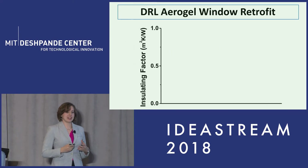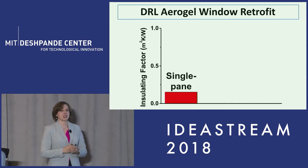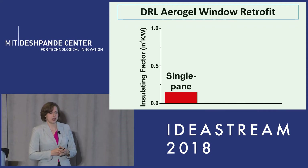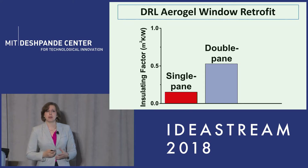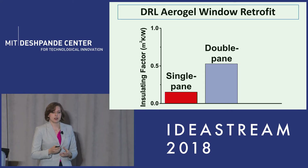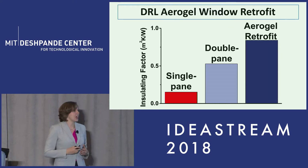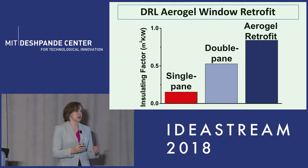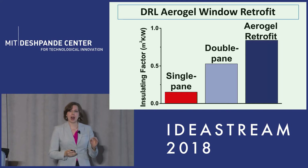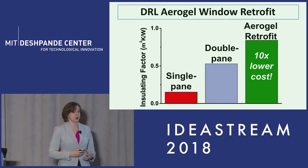When we look at exactly how well this retrofit can perform compared to other products, we can start with our single pane base case, which we know has very low thermal performance. We can spend a lot of money and increase our thermal performance considerably using a double pane. Or we can use our aerogel retrofit, which actually can be higher performance than the existing double pane air-filled window, but at a tenth of the cost — which is a huge value for the consumer.